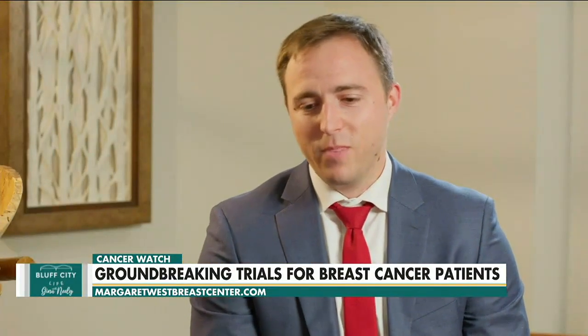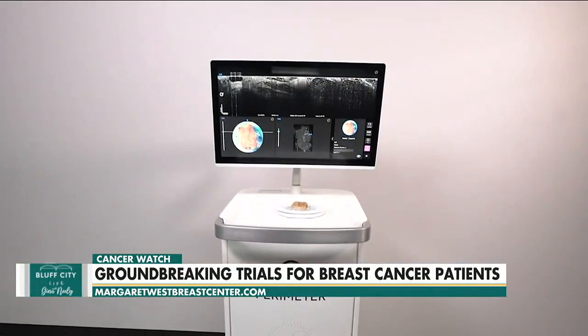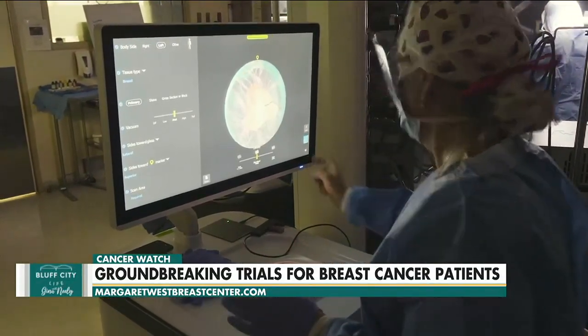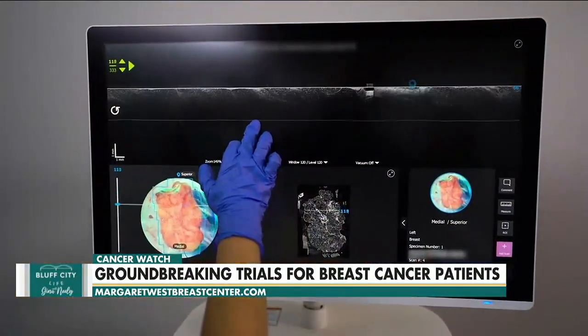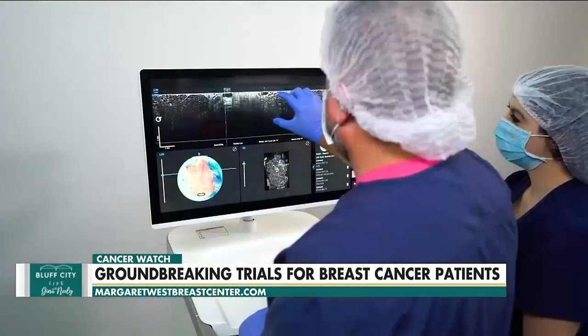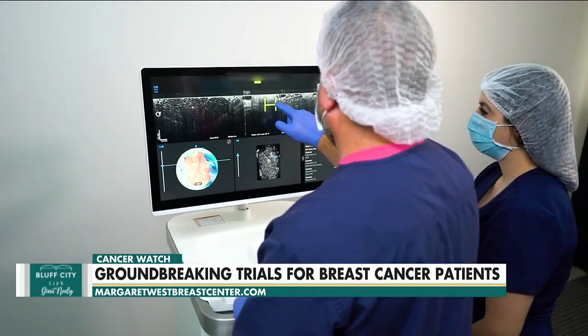Let's talk a little bit about the trial itself. Thank you for having me — we were very excited to be the first in the region and actually the country to participate in the Perimeter trial, the first clinical trial site. To put this trial into context, of those patients undergoing breast conserving surgery or lumpectomy, about 15-20% have to go back to the operating room for another surgery because their surgeon didn't get clear margins at the time of the initial surgery. The Perimeter trial allows us to use optical coherence tomography — OCT technology with AI imaging assist — to help surgeons identify those positive margins in the operating room and potentially avoid a second surgery.